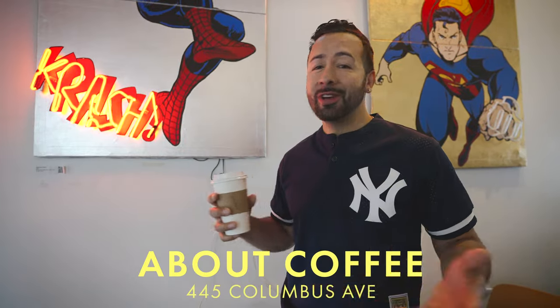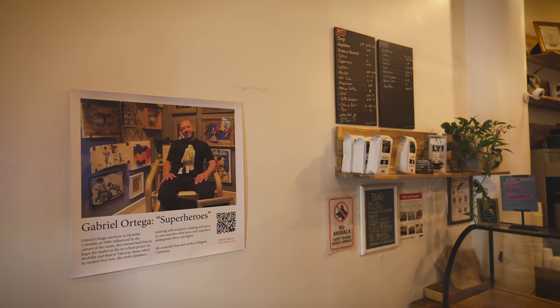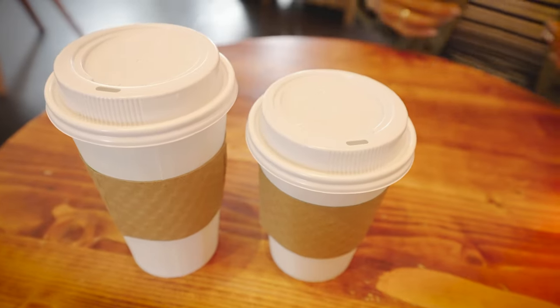We're at About Coffee because Nerissa and I are all about coffee. They've got some artwork done by an artist from Colombia, which features superheroes like Green Lantern, Spider-Man, and Superman. Some of the canvases even feature neon lights. How dope is that? This morning we just got a couple of black coffees — no cream, no sugar. You know how we do.